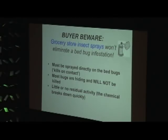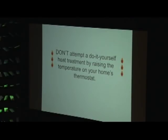Buying grocery store sprays is not an effective way to eliminate bedbugs. If you read the label, in tiny or larger print it will say 'kills on contact' — that means the liquid spray kills bugs on contact, but when it dries there's nothing working to kill them. You're not going to kill most bugs because most are hiding, and once it dries there's no long-lasting activity.